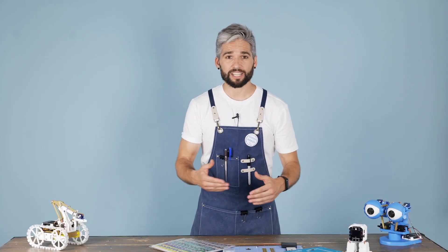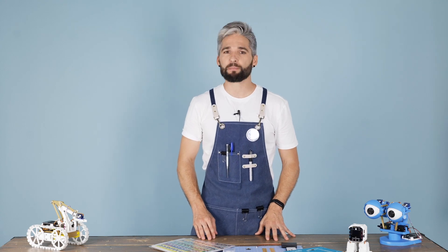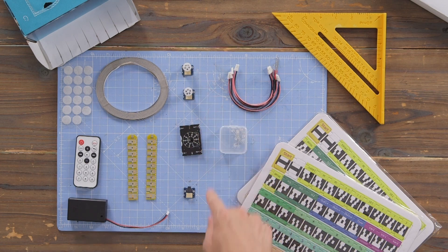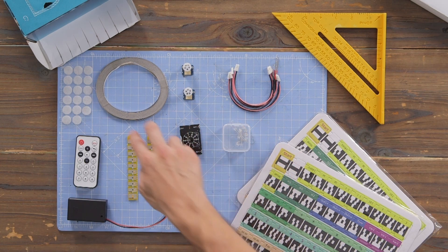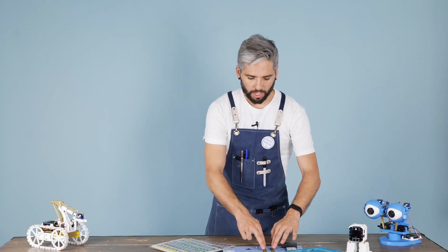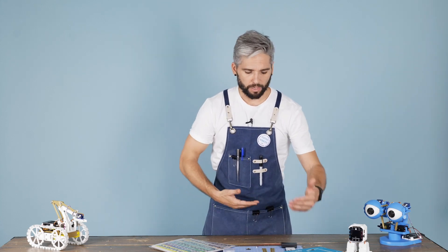The box contains all the components you need to spend countless hours of fun building unique projects and learning, including two motors, one speaker, LED sensors, colored LEDs, conductive tape, cables, two keyboards, a remote controller, a battery holder, and more.